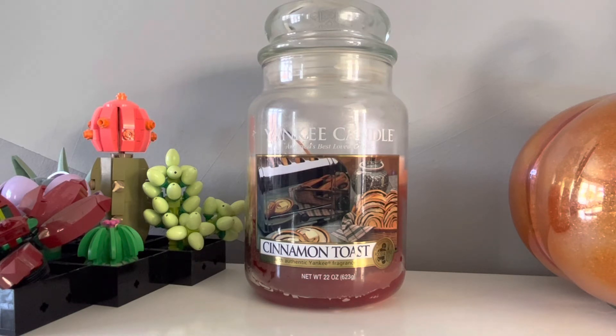I love cinnamon — I would even class myself as a cinnamon and spice connoisseur because I will burn cinnamon scents all year long: clove, nutmeg, cinnamon. I don't have to wait for Christmas to burn those scents. They're my absolute favourite, which is why I really, really wanted to try Cinnamon Toast.